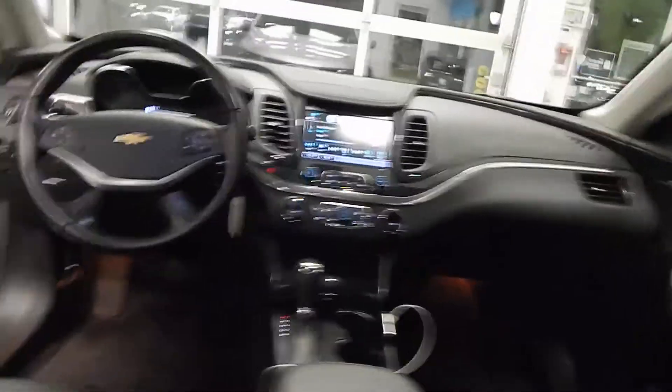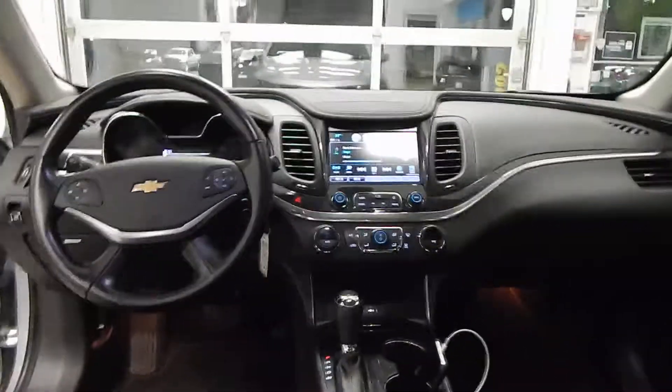Hey guys, it's Joseph Howland here from Bob John's Chevrolet. I just wanted to introduce you to the 2017 Chevrolet LT Impala we have in stock. It has very low miles and it's an exceptional value. Right now, these vehicles are becoming very hard to come by.